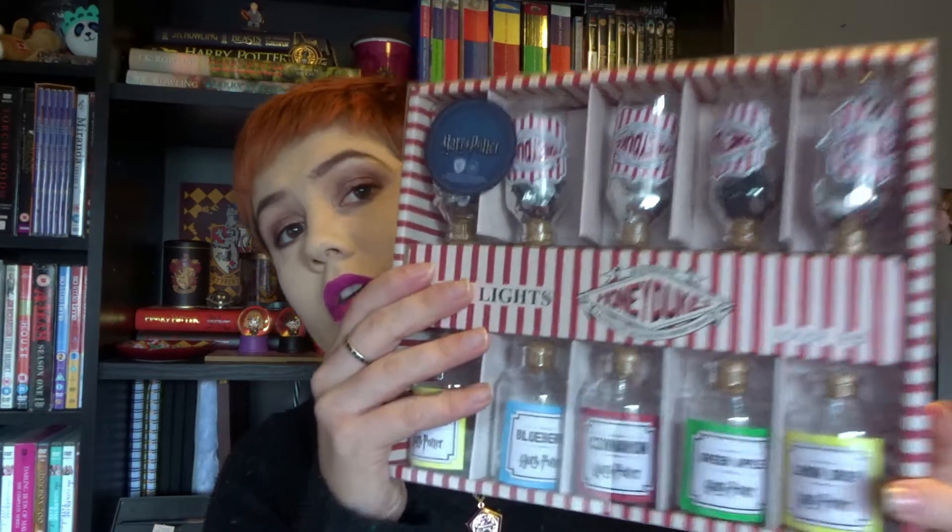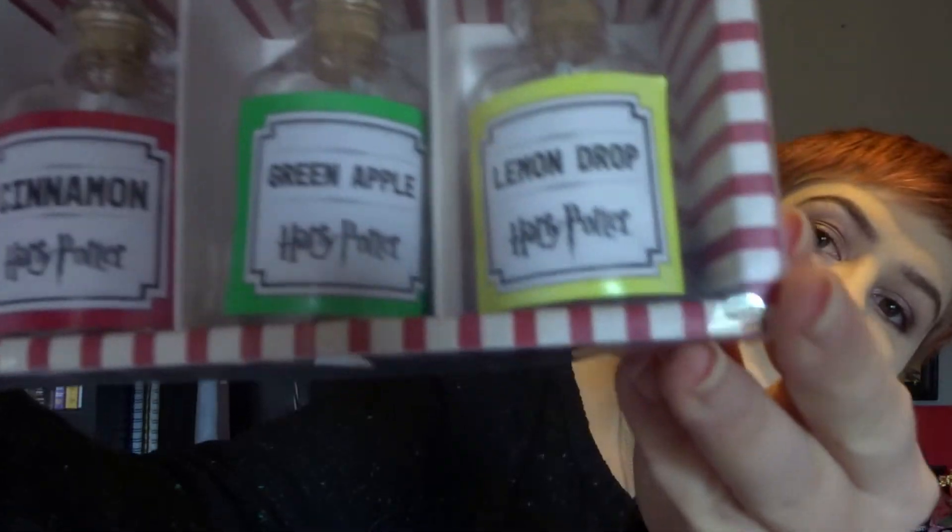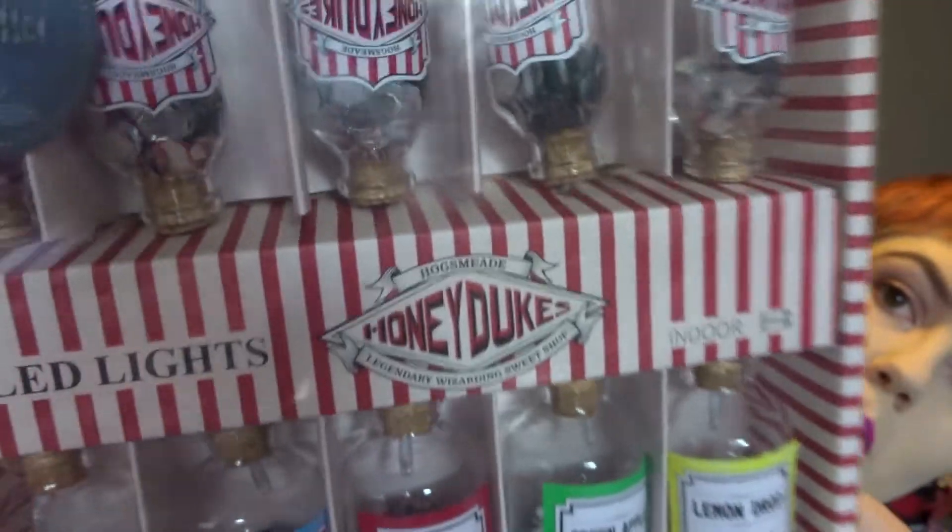Even more lights — we have the Honeydukes ones. Now this was pretty crazy because I went into my local Primark and they had a basket full of these reduced to £2 down from £8. It's insane — two British pounds for 10 Honeydukes lights! I've got to find somewhere else to put these now as well. My room is definitely not big enough for all this Harry Potter stuff.